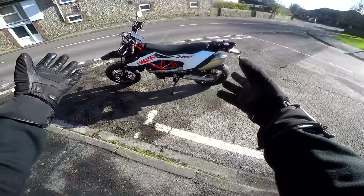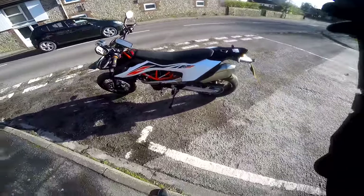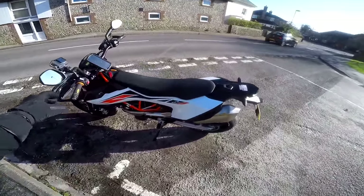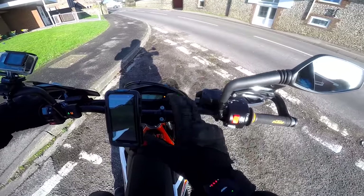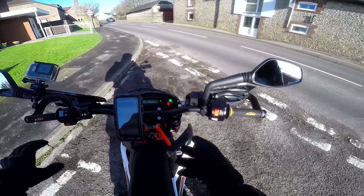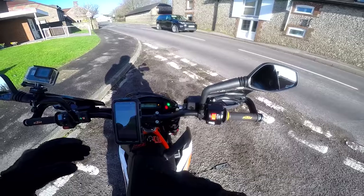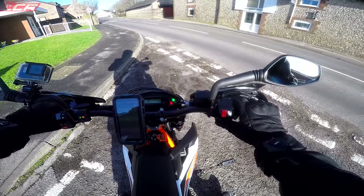Look at the beauty. Look at it. I'm in love. So this bike has exactly 13 miles on it. It had 10 miles on it, which KTM did for a little PDI check. I've got to finish running it in now - I've got to do 600 running miles on this bike.